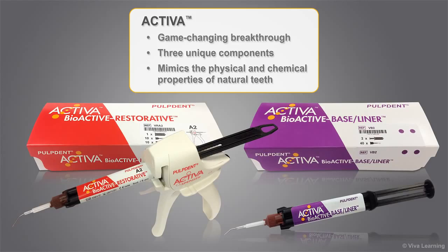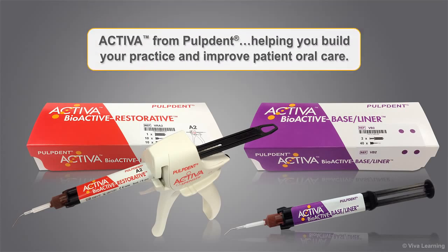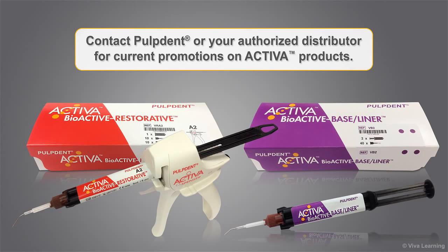Activa gives you everything you've been looking for in a restorative or baseliner: strength, durability, aesthetics, bioactivity, excellent marginal integrity, moisture tolerance, easy handling, and more. Activa from PulpDent, helping you build your practice and improve patient oral care. Contact PulpDent or your authorized distributor for current promotions on Activa products.